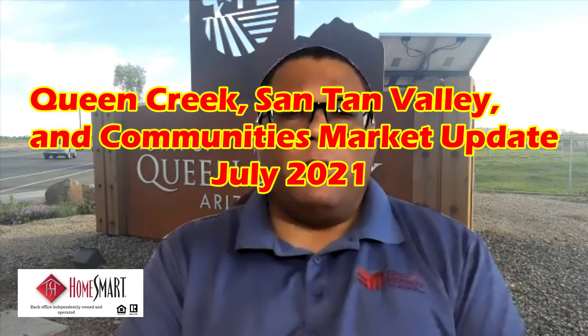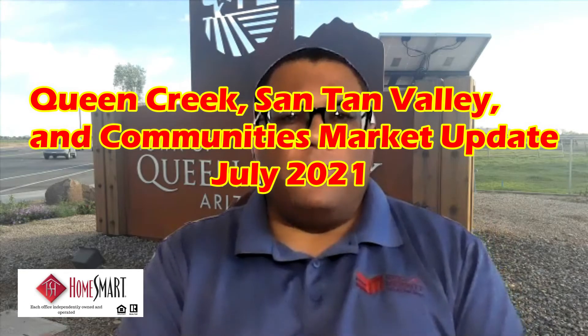Hello, this is Eric Merritt from Eric Merritt Sales AZ Real Estate, Realtor of HomeSmart at Northeast Mesa. This is our third Queen Creek, Santan Valley, and Queenland-Maynard-Langley Estates community market update video.